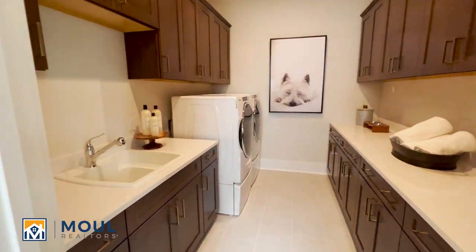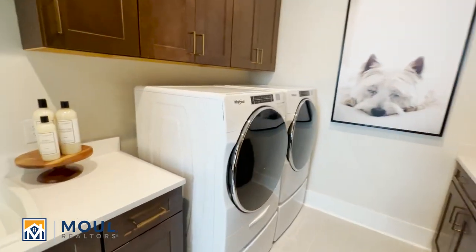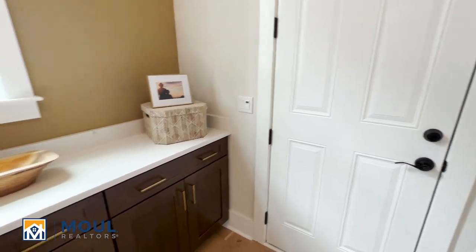And then we've got our laundry room with lots of storage, and of course your garage area there.